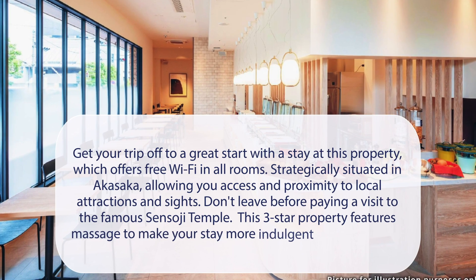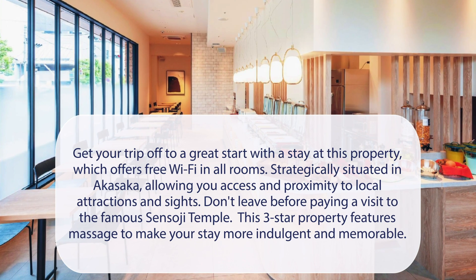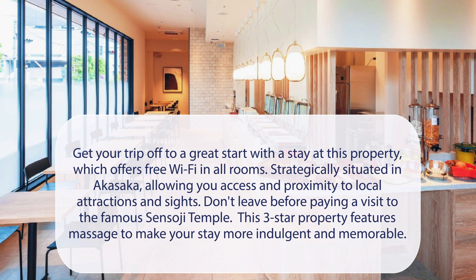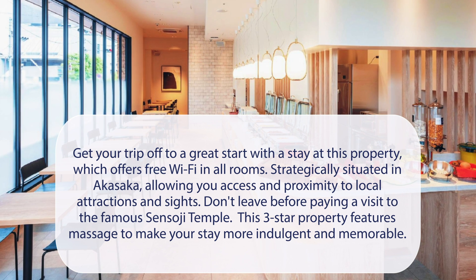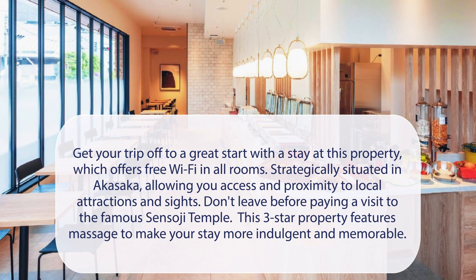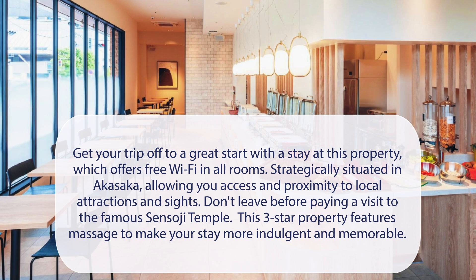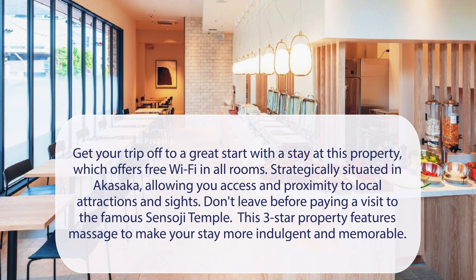At the Byakasaka, get your trip off to a great start with a stay at this property, which offers free Wi-Fi in all rooms. Strategically situated in Akasaka, allowing you access and proximity to local attractions and sites. Don't leave before paying a visit to the famous Sensoji Temple. This three-star property features massage to make your stay more indulgent and memorable.